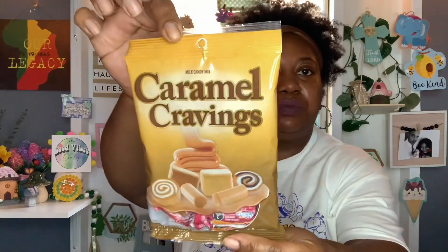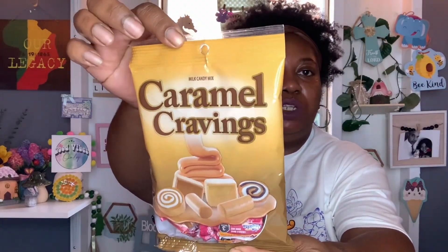And then this right here looks new to me. I first saw this hauled on Sweet Sadie J's TV channel and I was like, ooh, I hope I find those, because I wanted to give them a try. So these are the Milk Candy Mix Caramel Cravings. I think you get like four different candies in here, and you get 4 ounces. The best buy is August 2024. So I grabbed the bag to give them a try.